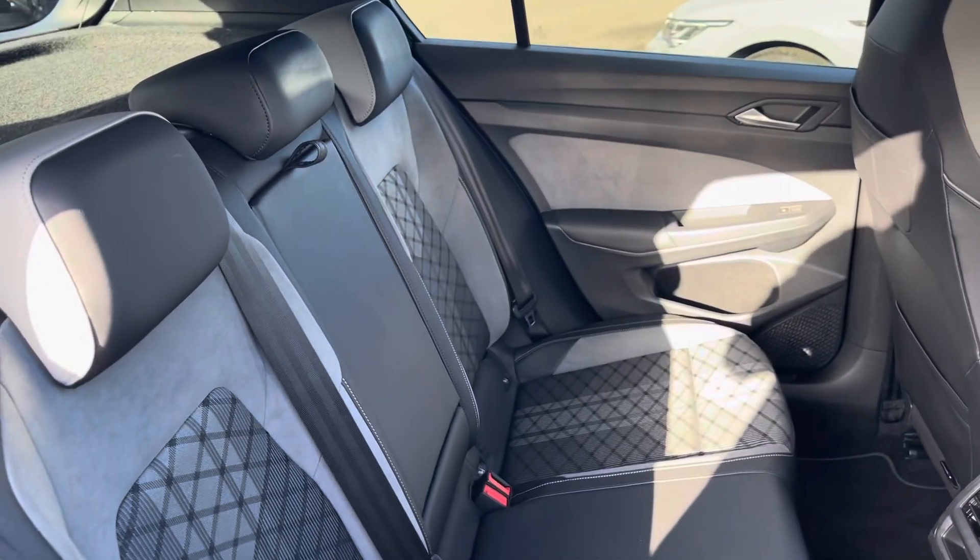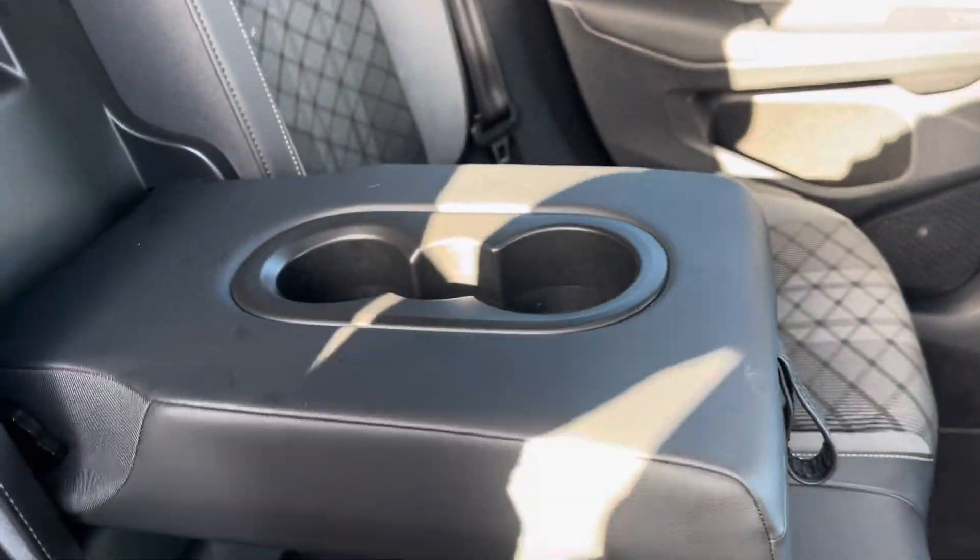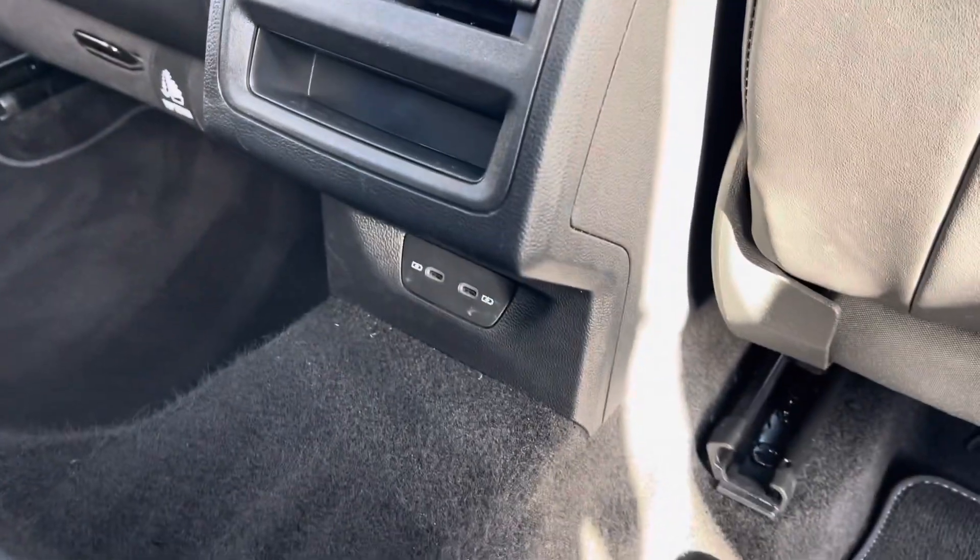Into your rear seating, you'll find the interior to be fitted with this lovely cloth and leather trim upholstery, which features a folding central armrest with cup holders and isofix mounting points. To the front you'll find vent controls and USB ports.